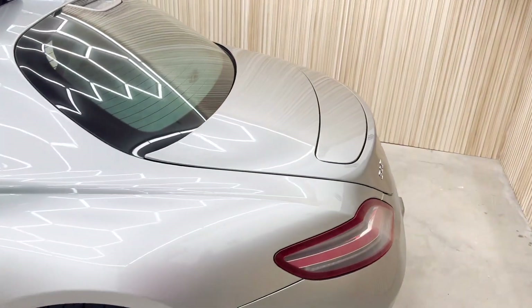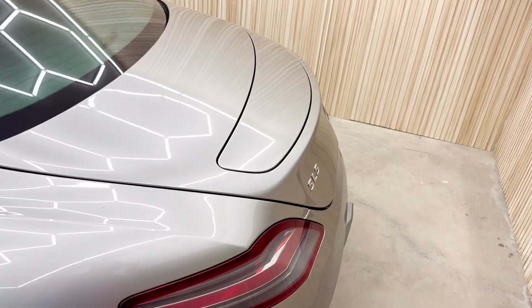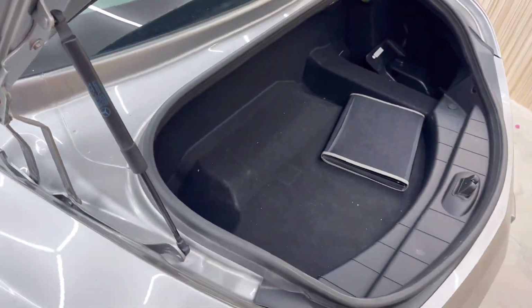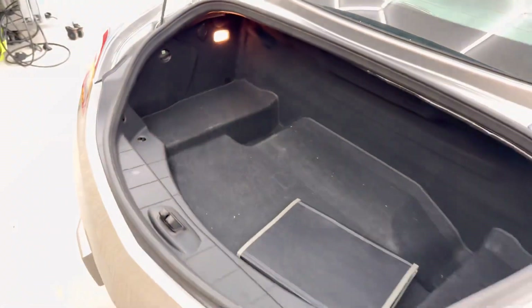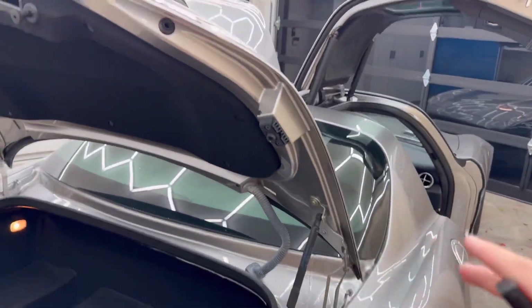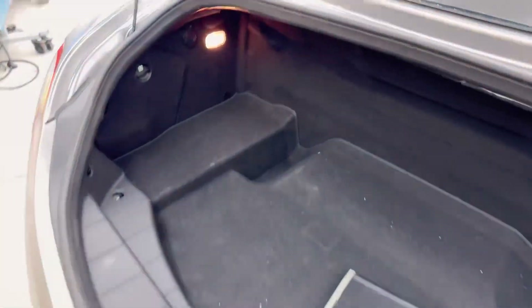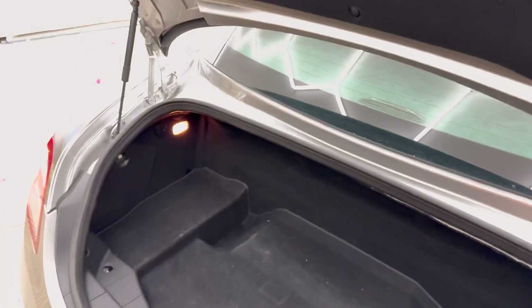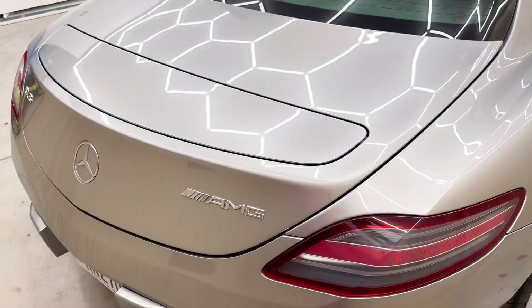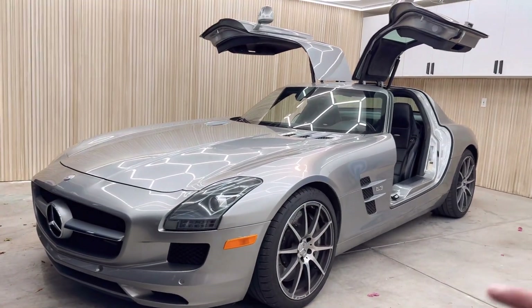Another thing I love about this car is actually how practical it is. You actually get a lot of trunk space. Check it out — it's almost a normal size trunk, a very big trunk for such a sporty car. Easily fit a suitcase in here. I love that about it.